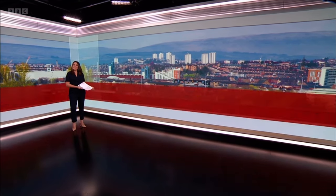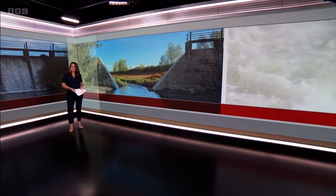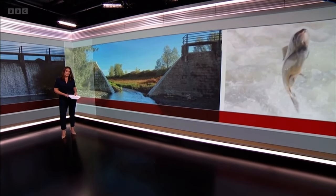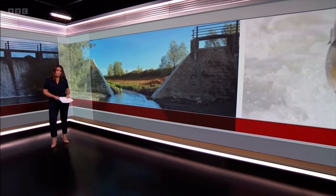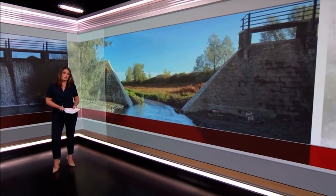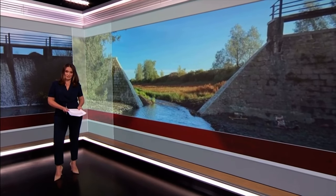One of the biggest ever dam removals has been completed in Aberdeenshire. The Garlogie Dam was built as part of a now defunct local hydroelectric scheme in the 1920s. Its demolition opens up part of the River Dee to Atlantic salmon for the first time in more than 100 years, as Rebecca Curran reports.